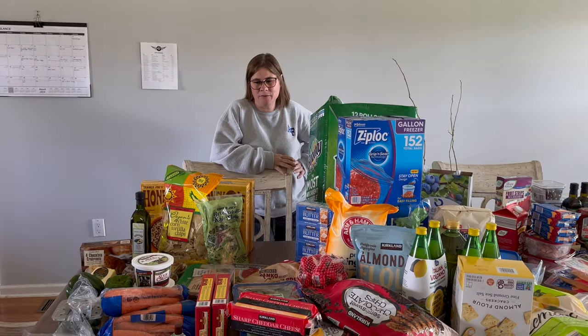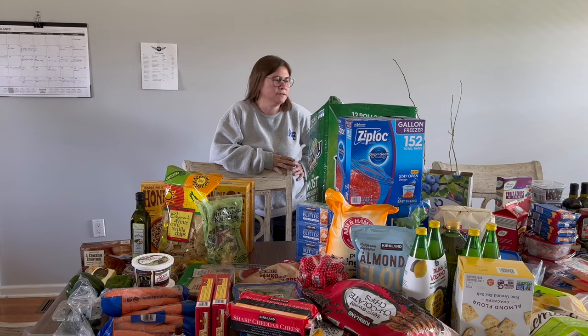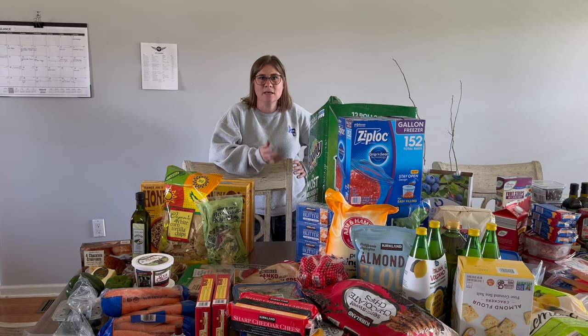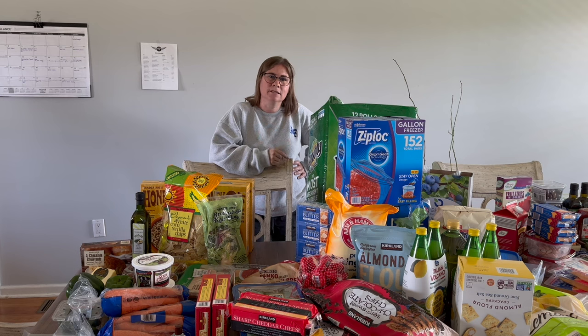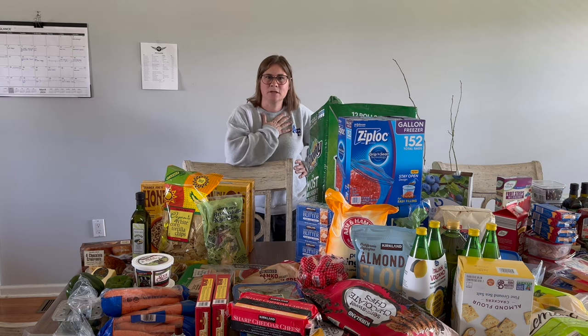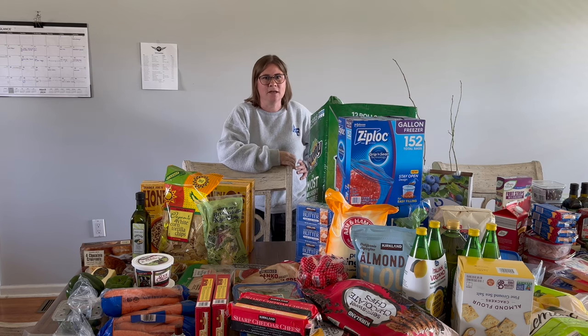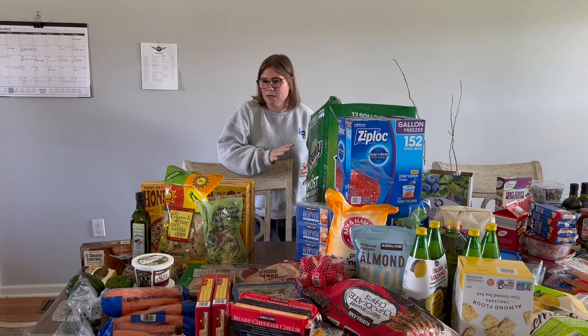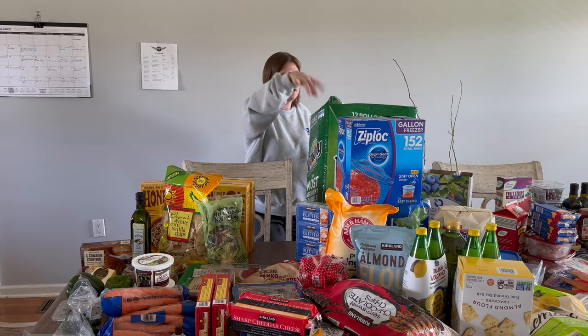Welcome back to Plow and Pantry! Today I have a mountain of groceries and household items. I went to Knoxville and visited Trader Joe's, Costco, and Aldi. There was an Aldi close to Costco, so I stopped there too. We'll start with Trader Joe's, then Costco, then Aldi.